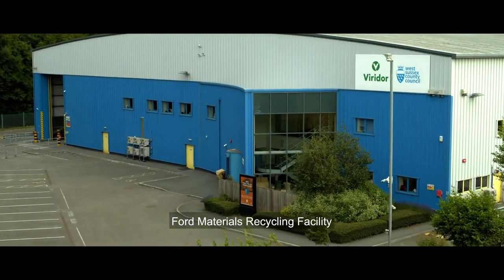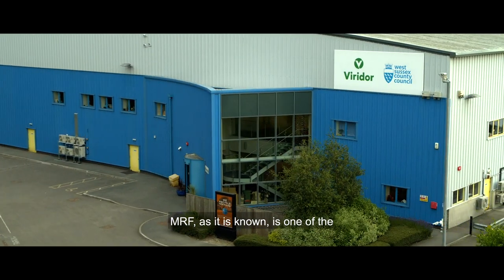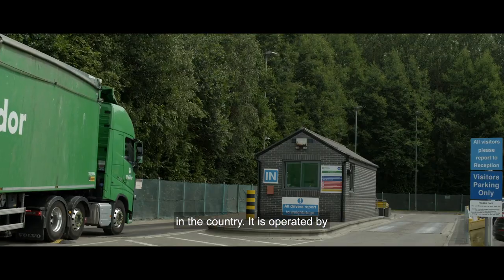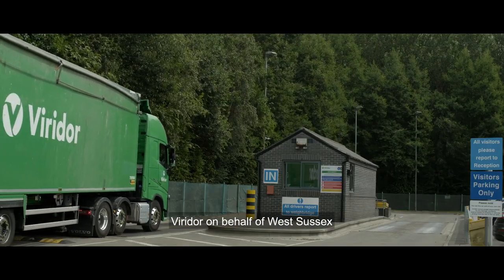Ford Materials Recycling Facility, MIRF, as it is also known, is one of the most technologically advanced MIRFs in the country. It is operated by Viridot on behalf of West Sussex County Council.